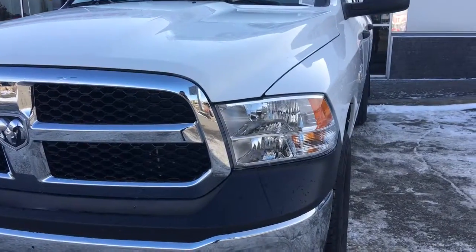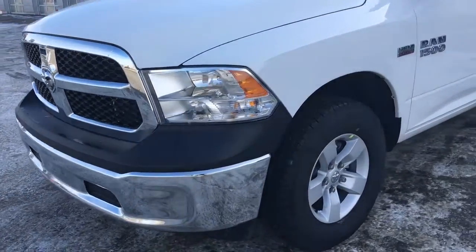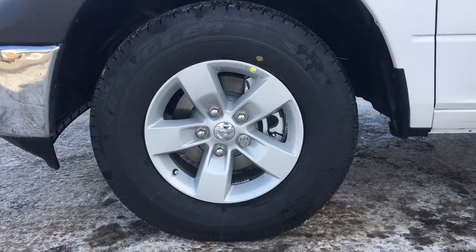In the front here you have your headlights, daytime running lights and signal lights, a nice chrome bumper and grille. The factory tires are Goodyear Wranglers mounted on 17-inch rims.